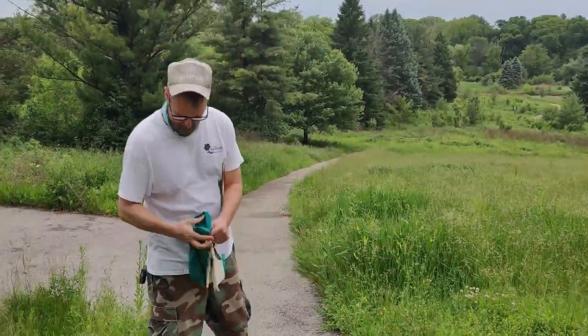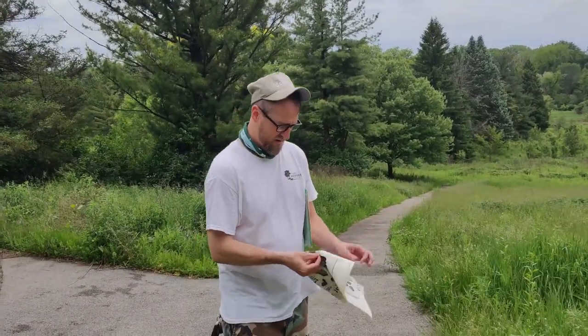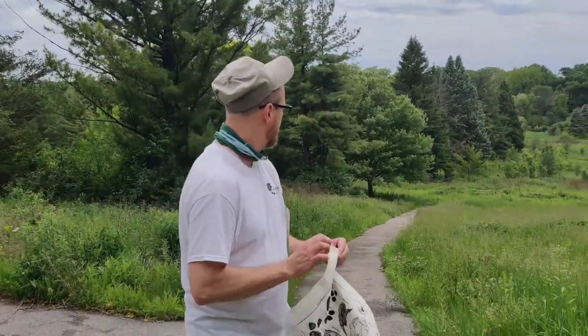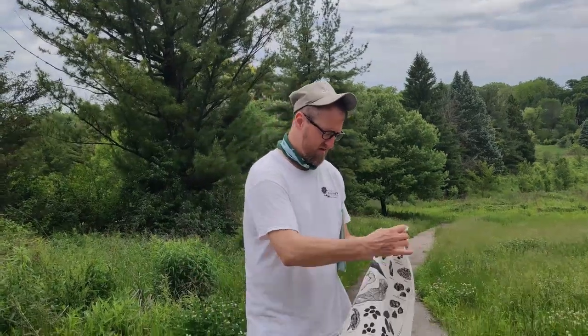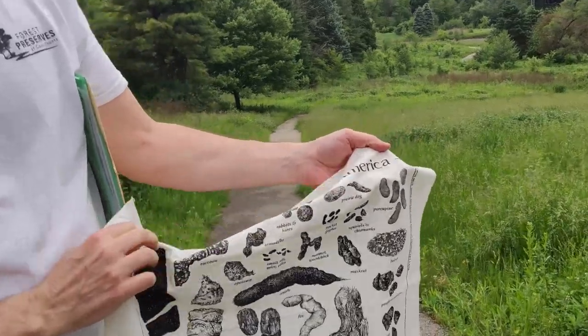That coyote scat — the reason I said it was coyote scat is it had hair in it and also the shape. Kind of like this shape. I'm going to get a close-up of that too.